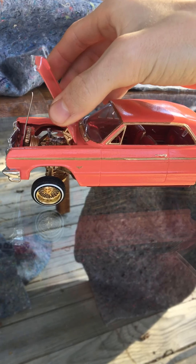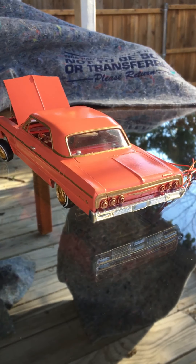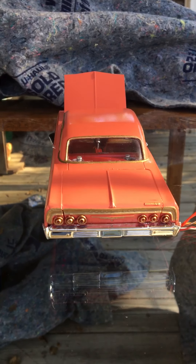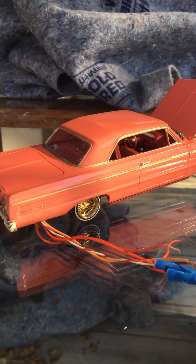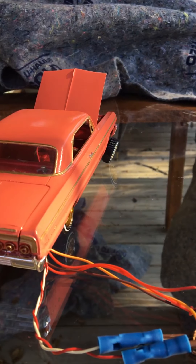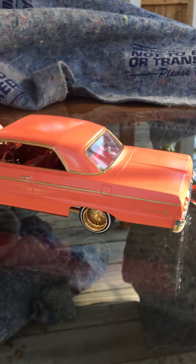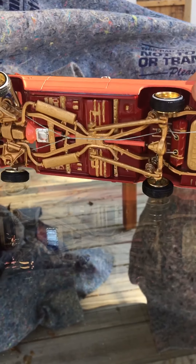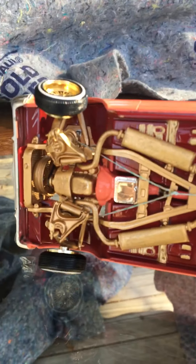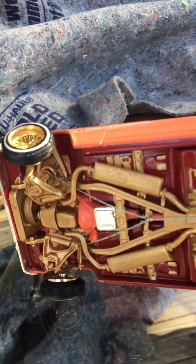It does have the hood latch, firewall and all. It's even got the little hood latch. Looks pretty good in the rear — Impala SS. It's even got the little Chevy emblem on the side, all done by hand. Looks kind of weird in the lighting, but it looks all right — it's just the sun being weird right now.